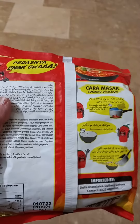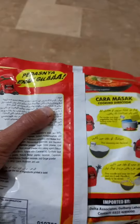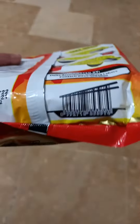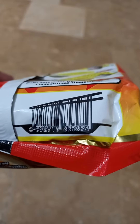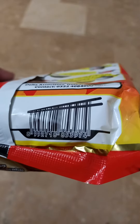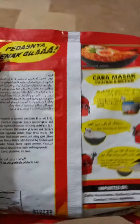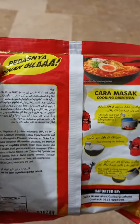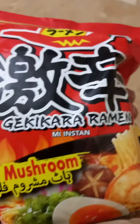You can easily buy instant noodles for around 50 rupees. If you could see the design, this is a barcode made in the form of noodles being picked up by chopsticks. I found it very creative and very intelligent.